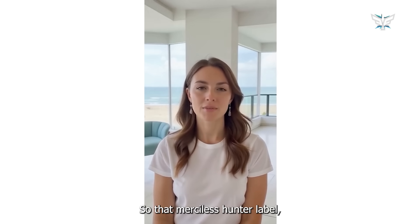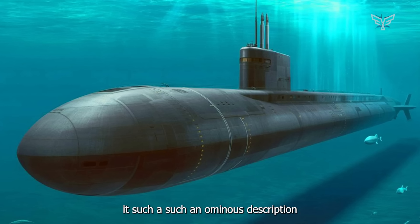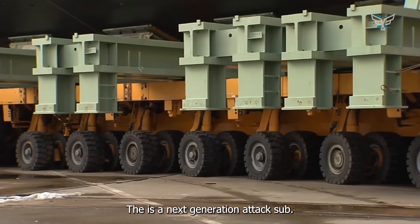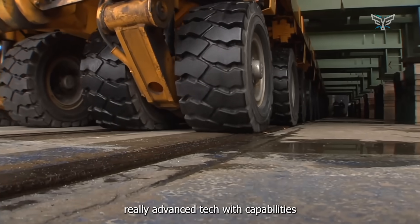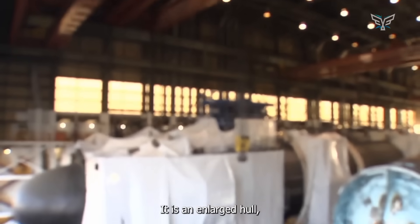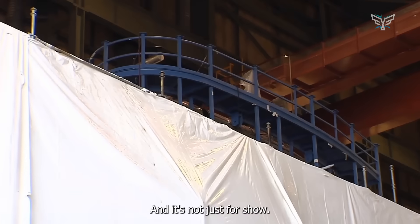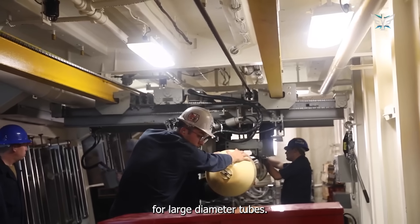That 'merciless hunter' label is pretty intense. The core capability that earns it such an ominous description: the Virginia Block V is a next-generation attack sub designed to blend advanced tech with capabilities we haven't seen before. The first thing you notice is it's bigger — it has an enlarged hull, specifically an 84-foot section added right in the middle.